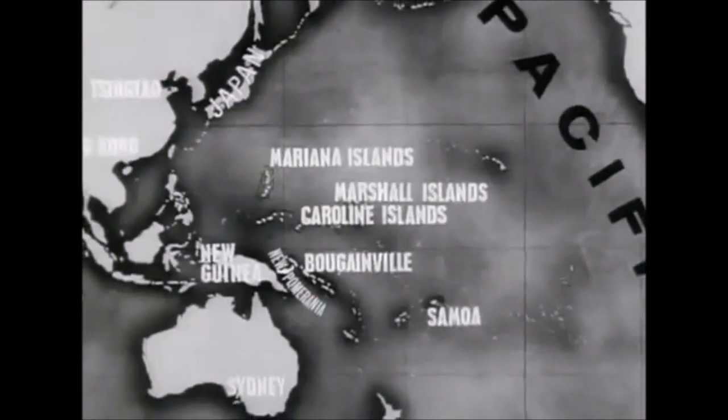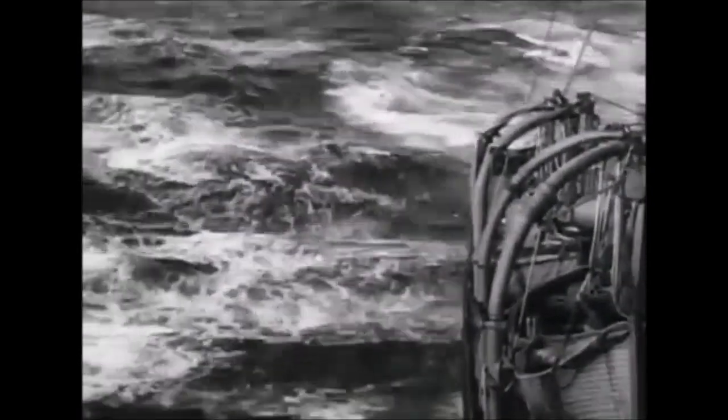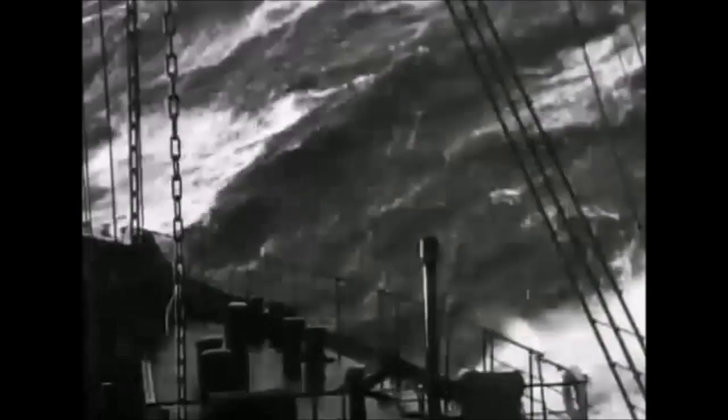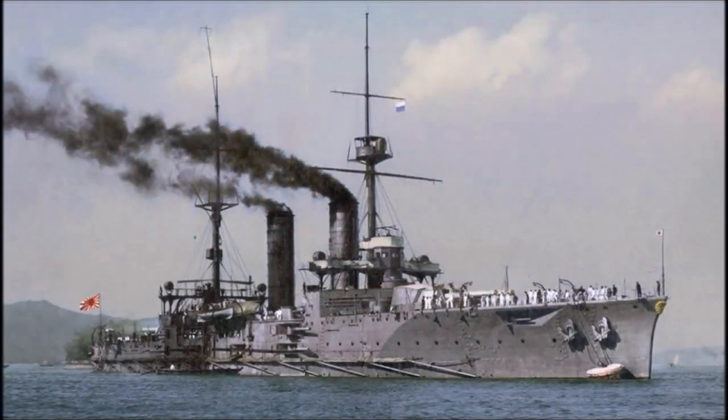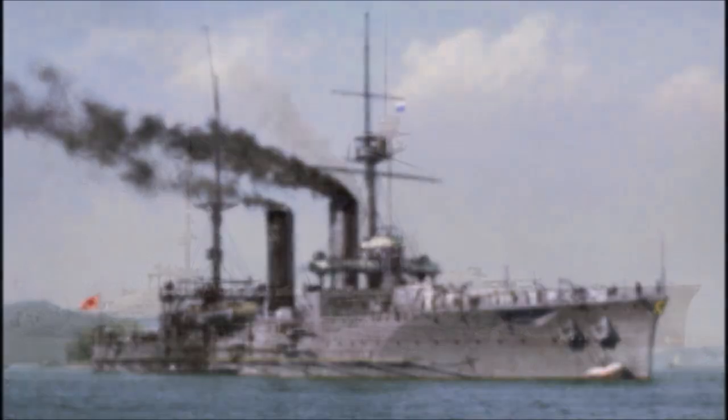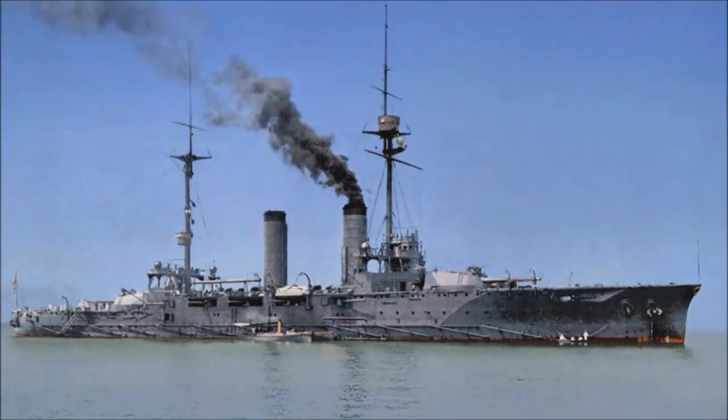Sadly, the IJN Tsukuba was lost following a magazine explosion in 1917. This happened as a result of a newly made Japanese gunpowder known as Shimose gunpowder, which was being used by the Japanese Navy starting in early 1914, and this gunpowder had a tendency to detonate by accident. The Tsukuba became one of the first ships lost as a result of this — another Japanese warship, the battleship Kawachi, also sank following a similar incident. The Tsukuba became Japan's first battle cruiser or semi-battle cruiser to be lost to a magazine explosion.